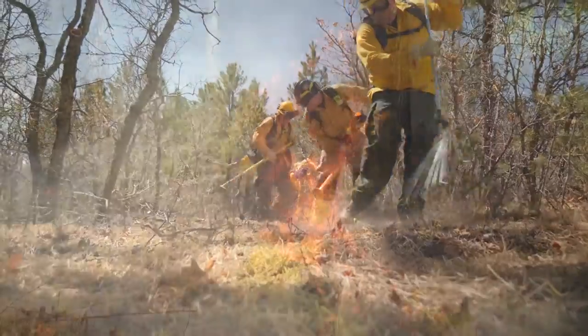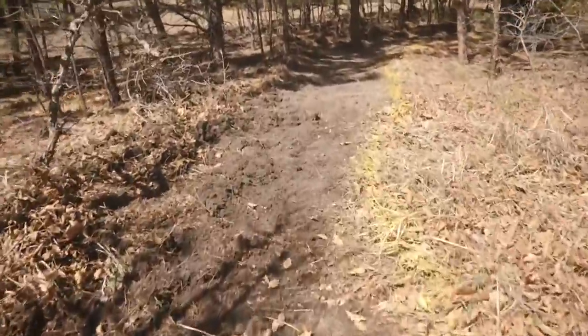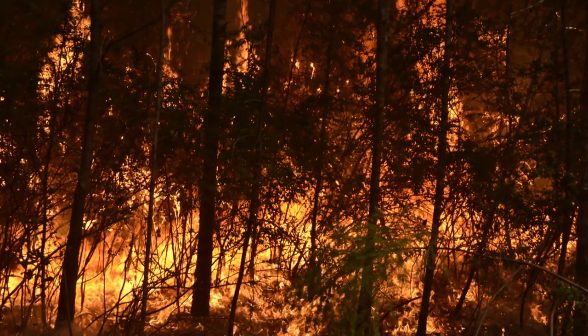It's tough work, even without the smoke, heat and stress of an approaching wildfire. A line like this could help protect property against a fire burning on the ground, but it is not protection against embers carried by the wind or a fire burning from treetop to treetop.